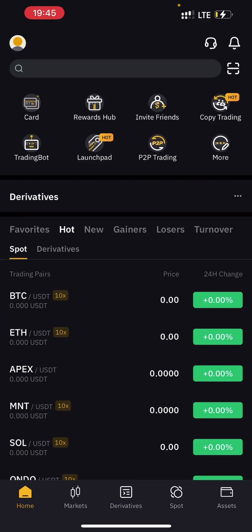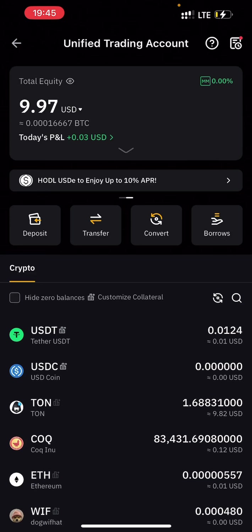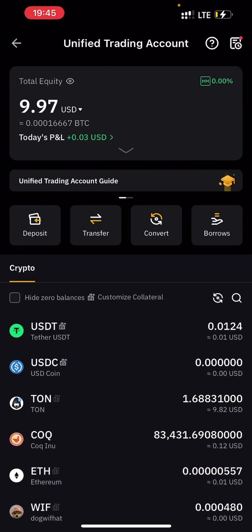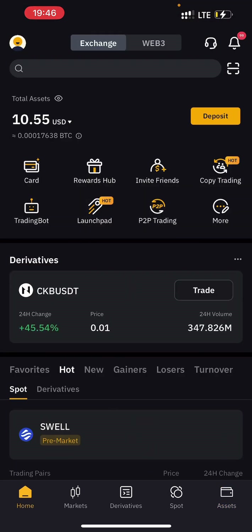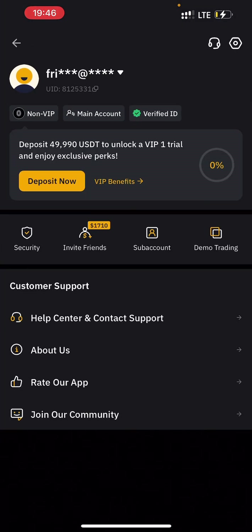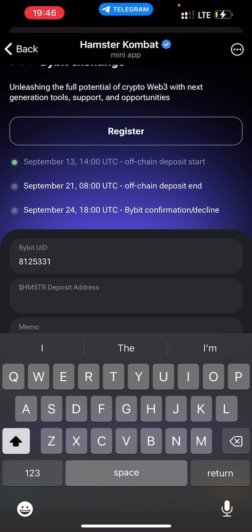Getting your user ID is pretty simple. Open your Bybit app and go to the Home tab. At the top you'll see a human avatar icon — click on it. You'll see your user ID there; just tap on it to copy it. Then go back to the Hamster Combat app and paste it into the user ID field. If you have any questions, feel free to ask in the comment section — I'll be happy to help.